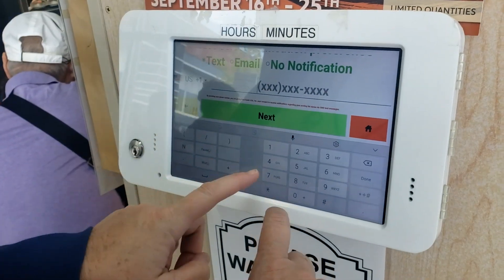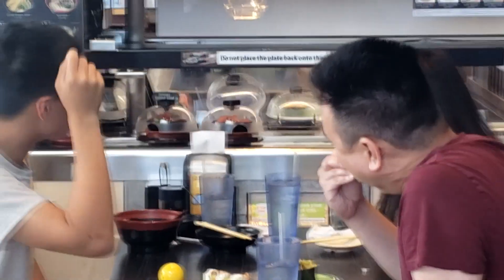Revolving Sushi — where the plates actually come by on a conveyor belt. We're going to go check it out.